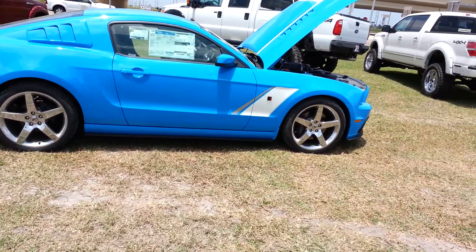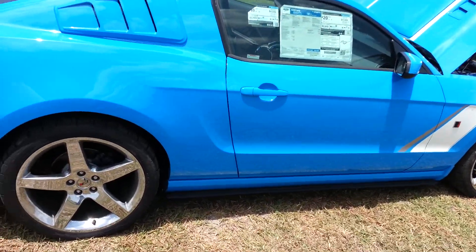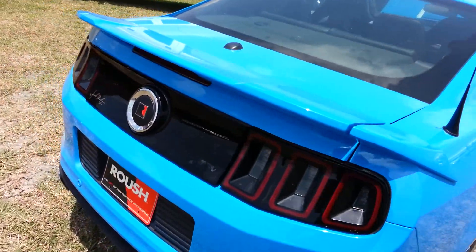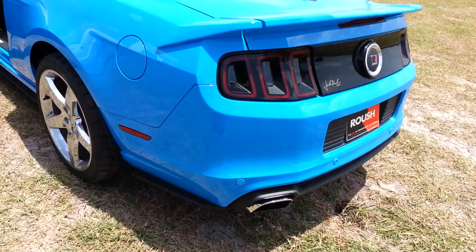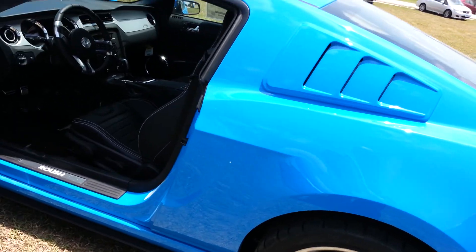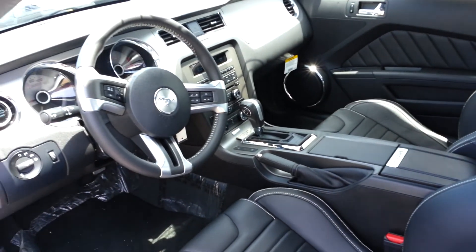Ladies and gentlemen, I'd like to introduce you to the 2014 Roush Stage 3 Mustang. It has Roush exhaust, Roush wheels, Cooper RS3 tires. Inside we have the Recaro bucket seats. This one happens to be automatic with the grabber blue paint job on the outside.